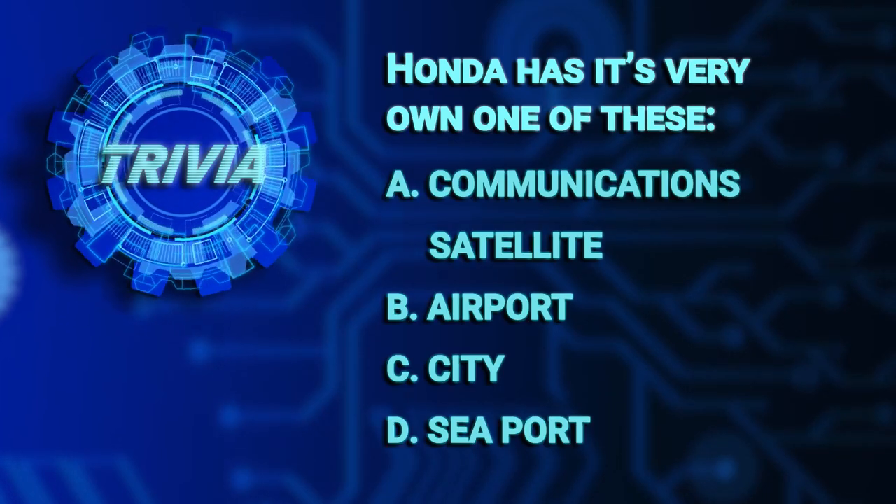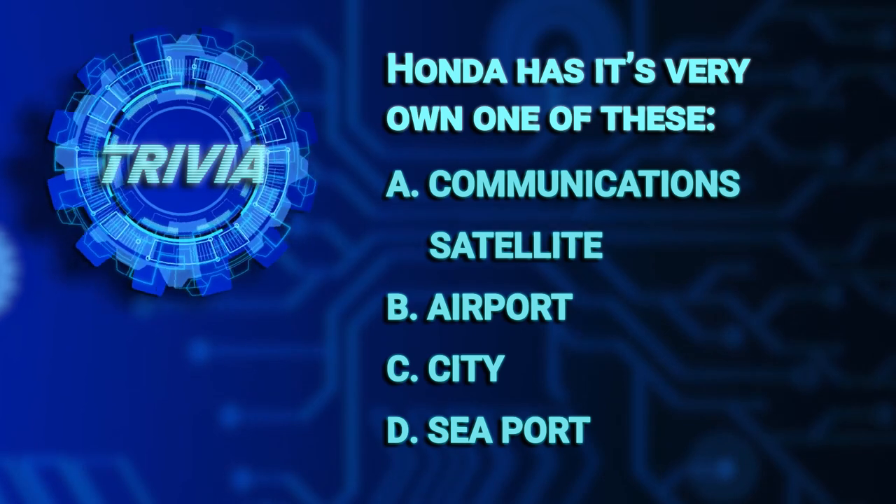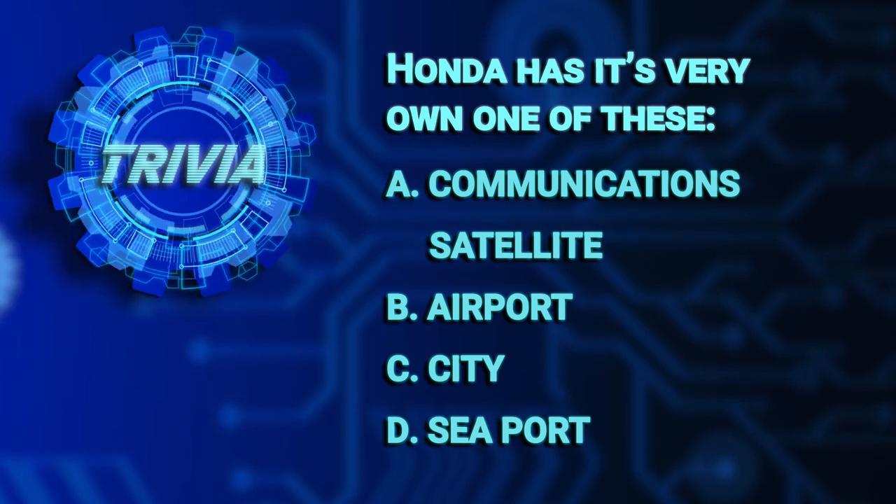B, an airport, C, a city, or D, a seaport. We'll check back to see how you did at the end of this episode.